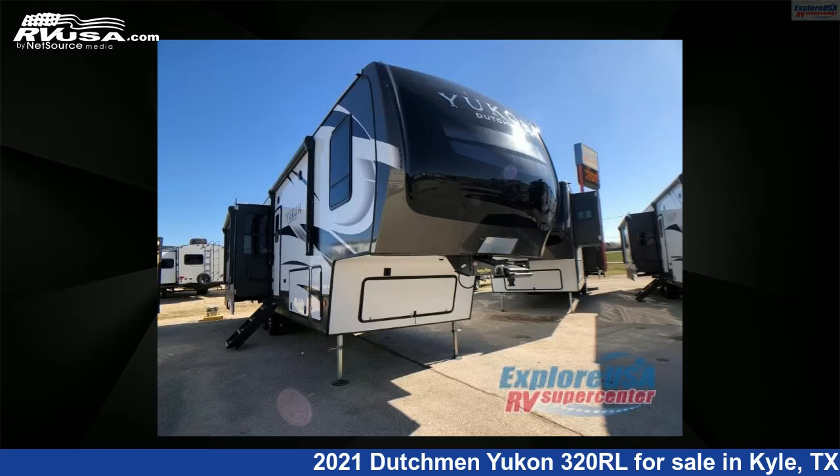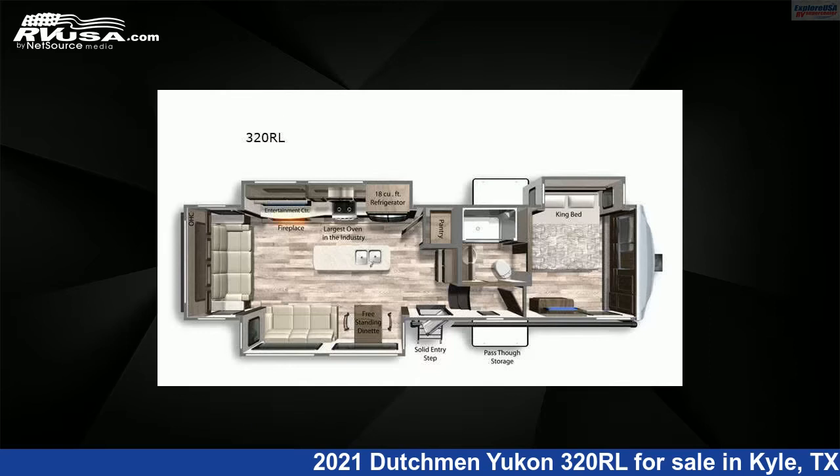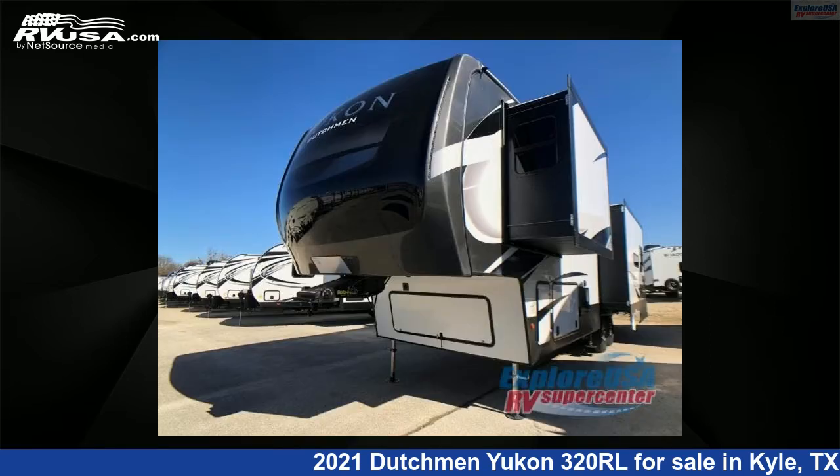This 2021 Dutchmen Yukon 320RL is a fifth-wheel RV. It is located in Kyle, Texas, 78640 and is offered for sale by ExploreUSA RV Supercenter, Austin, Texas.